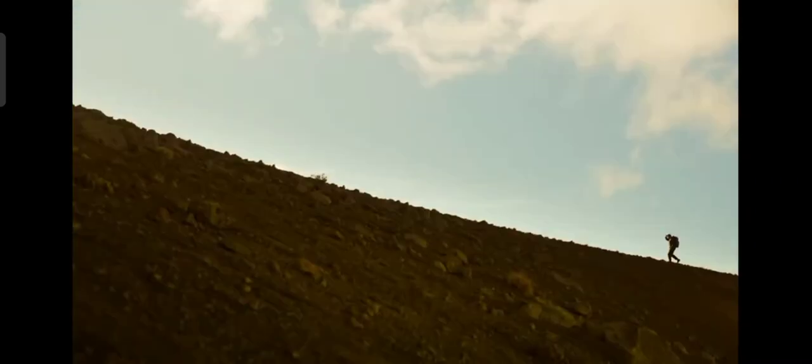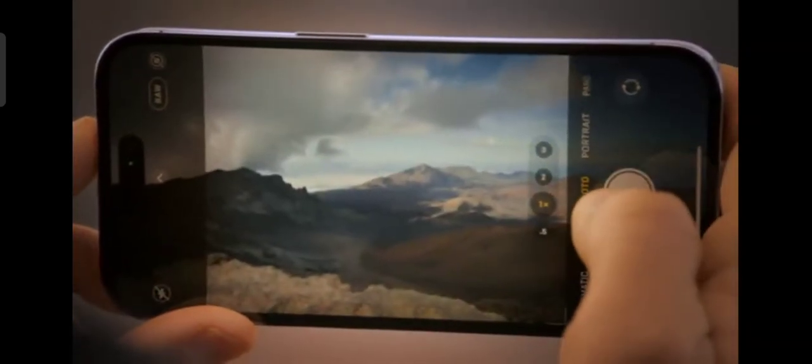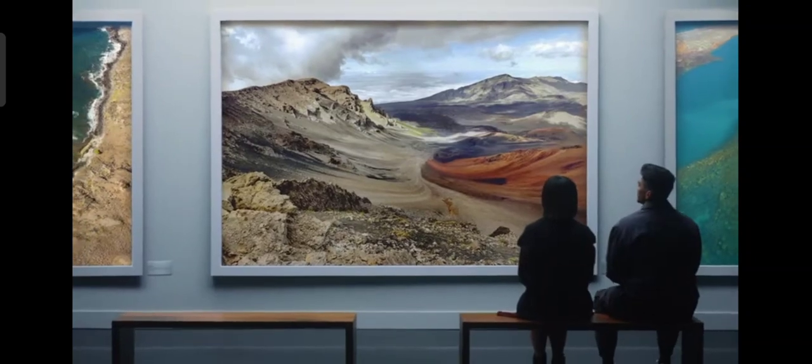Pro photographers will be able to capture an uncompressed 48-megapixel Pro-RAW image, giving you even more resolution to rescale, retouch, and reimagine your photos.